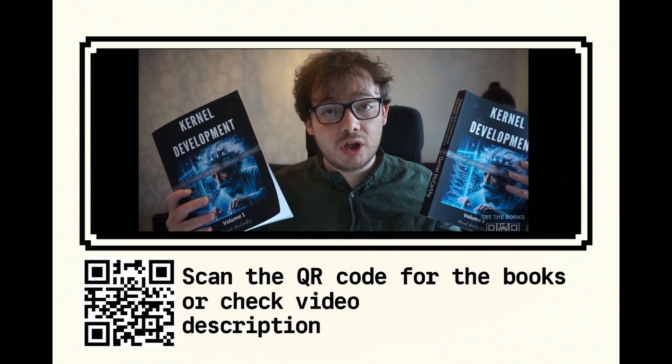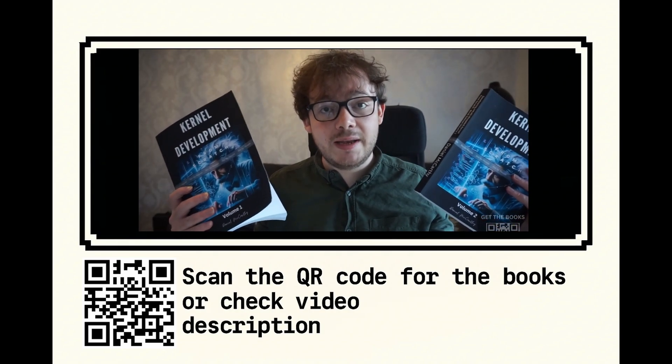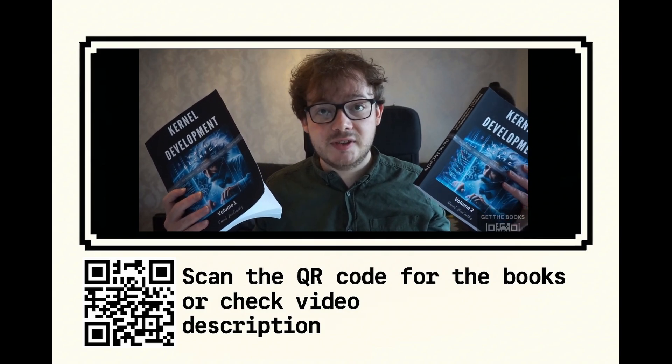After you finish both volumes of the book you will have a fully multitasking kernel capable of running multiple programs at the same time.